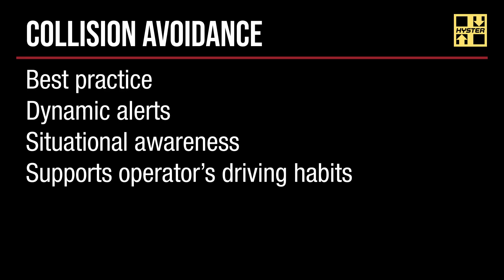Some key takeaways: our collision avoidance systems help reinforce lift truck operating best practices. They dynamically alert the operator with identification, metrics, and reductions in speed. They provide advanced situational awareness for the operator and for the environment. Finally, our collision avoidance systems empower and train the operator while operating the lift to assist in standard health and safety practices through promoting and enabling safe driving habits.